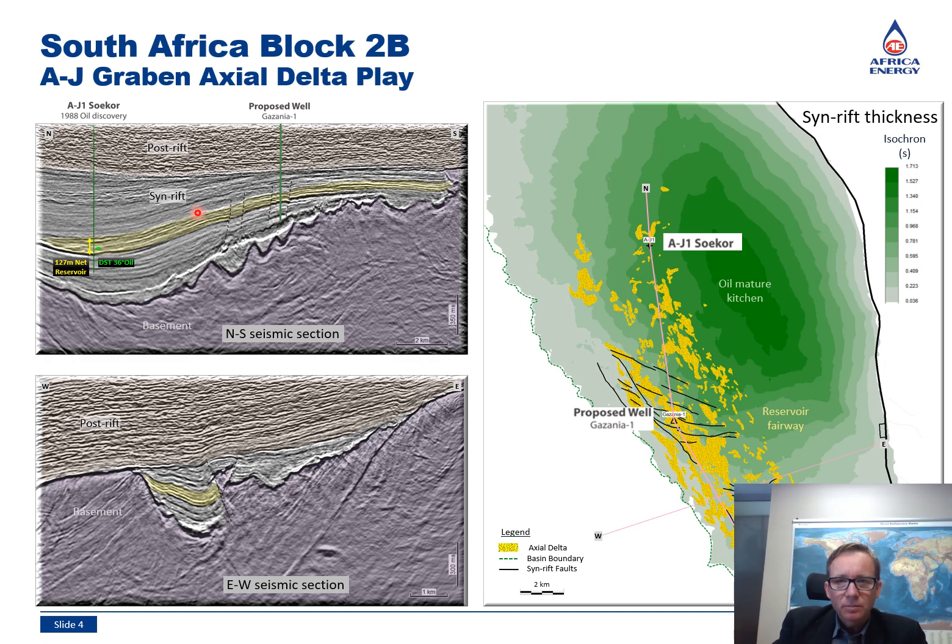Better reservoir quality is expected due to the shallower depth of burial, and the faults provide a chance of trapping oil in larger columns within the reservoir fairway. Being located directly updip of AJ1, factors such as oil charge, migration and timing are de-risked, which significantly improves the chance of success of Gazania 1.